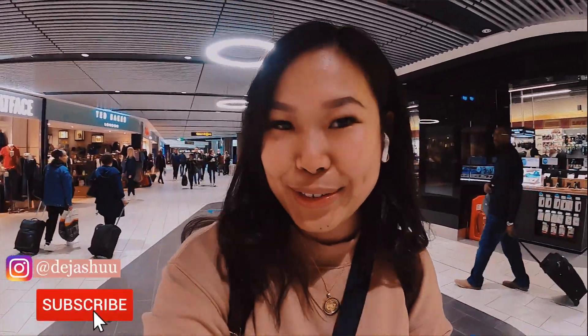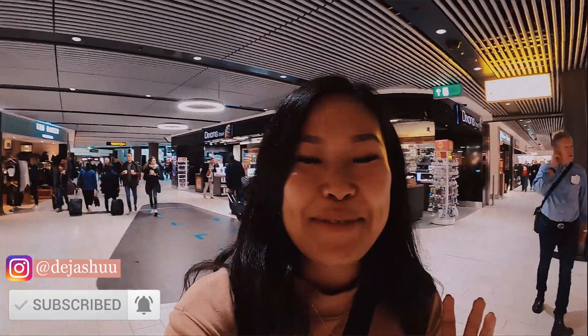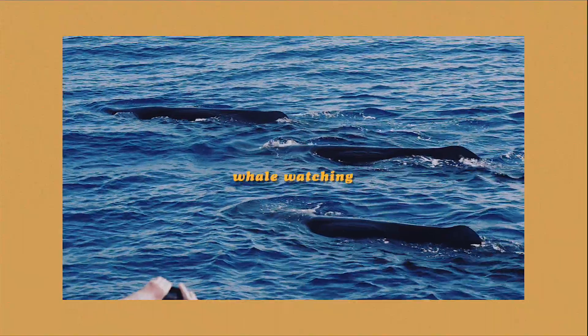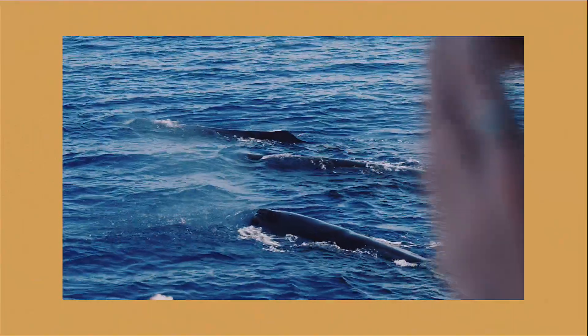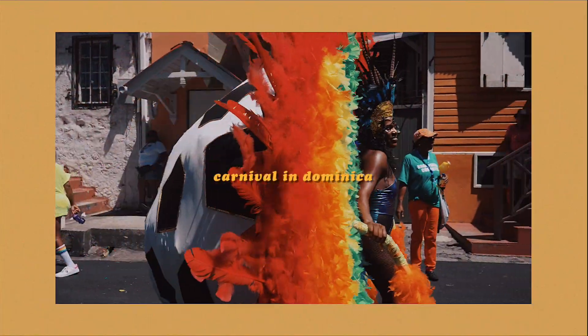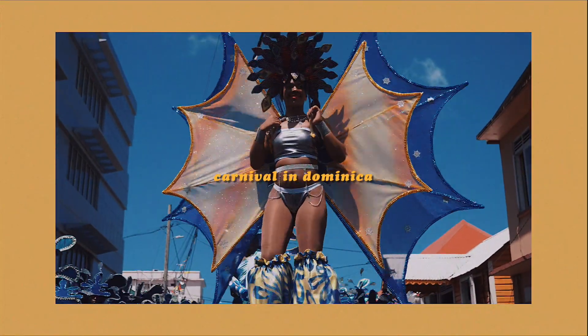I am flying to somewhere very special today — drum roll please — I am flying to the island of Dominica in the Caribbean via Antigua. A whole incredible week of activities has been planned including whale watching, because it's the only country in the world where you can pretty much see sperm whales all year round, as it's the only place where they reside for all 12 months of the year.